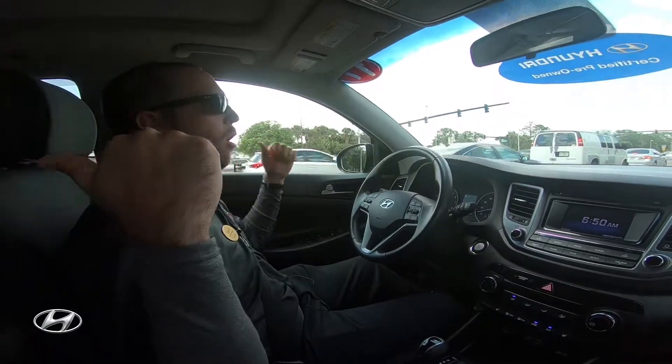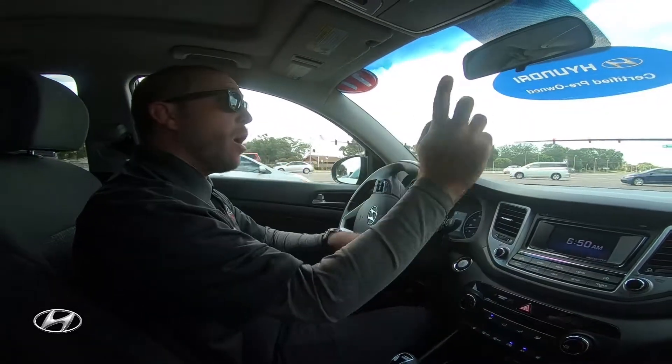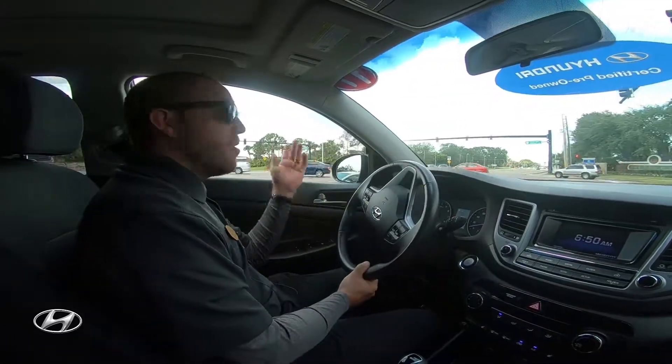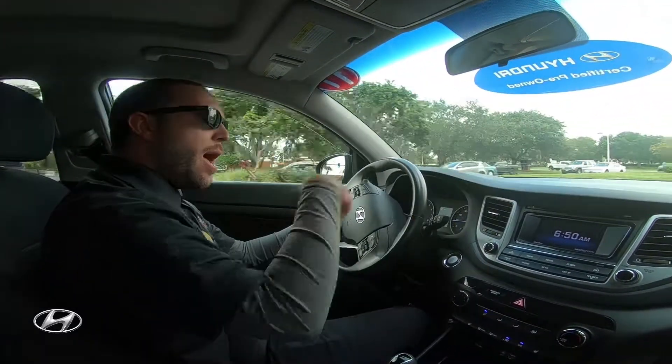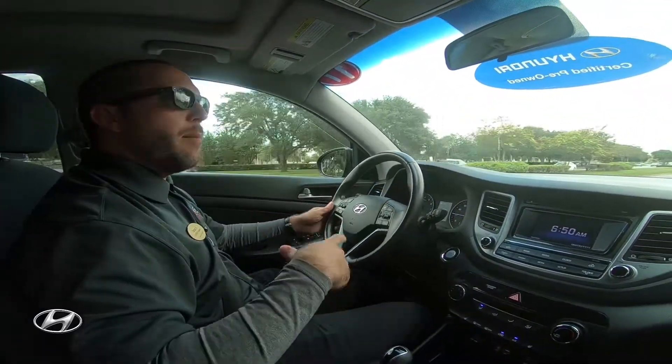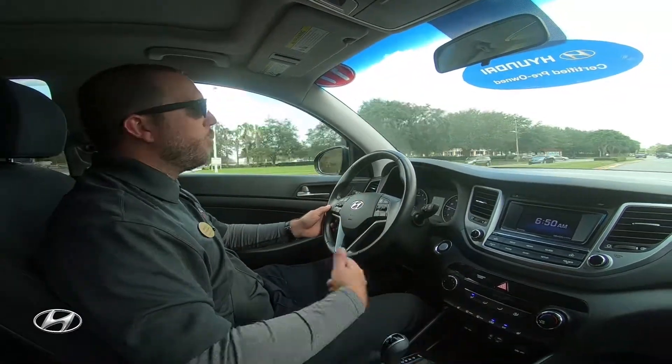The blind spot detection uses sensors on the rear of the car. When reversing, it will detect cars flying by — anything metal — at about 45 feet each way. So if I'm reversing and a car is passing behind me, it will make a beeping sound and alert me.